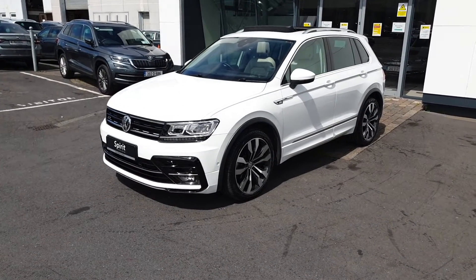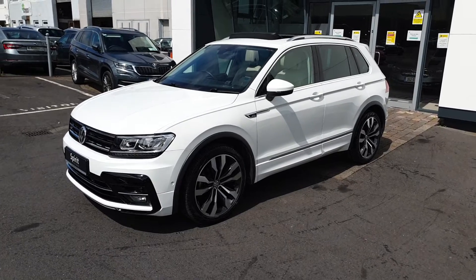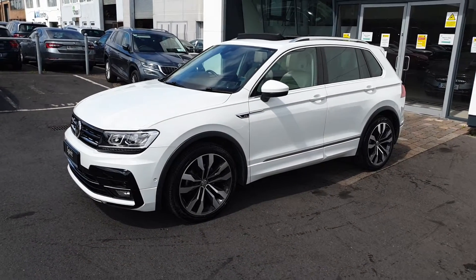Hi, this is Lee here in Spirit Skoda. Here we have our 182 Volkswagen Tiguan. This is a 2.0-litre diesel with 150bhp in a 7-speed automatic.